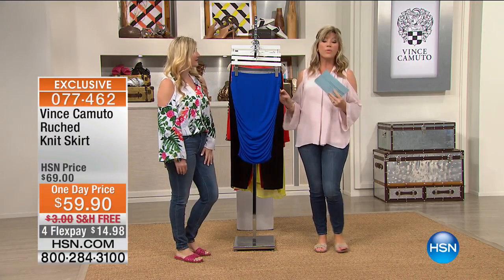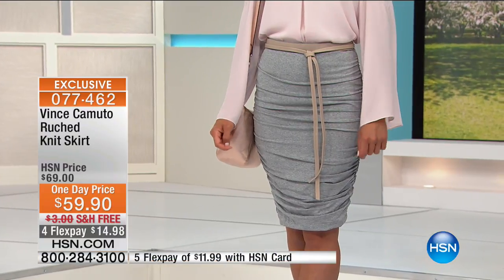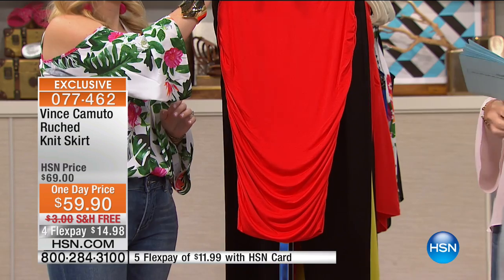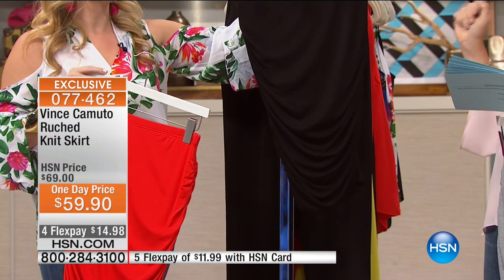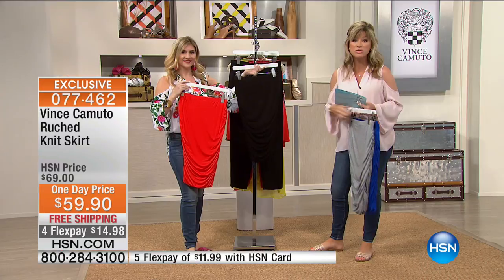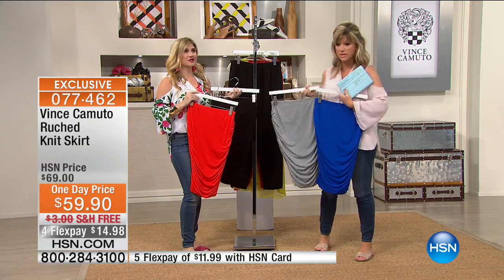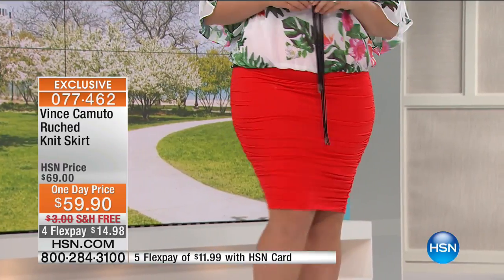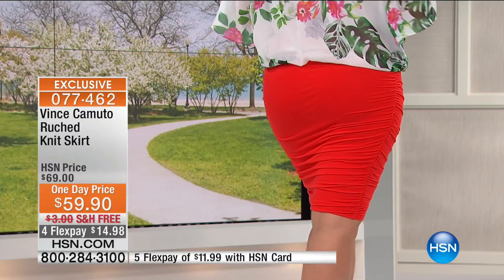There's only 1,700 of these available. In the cobalt, this is the ruched knit skirt. Light heather gray. Behind that we've got it in red hot, which matches back to our today's special, or in that beautiful rich black. It's 23 and a half inches in length. This is exclusive to us — you're not finding this anywhere else. This is the most amazing, comfortable skirt I've ever put on in my entire life. It's really the curvy girl's best friend.